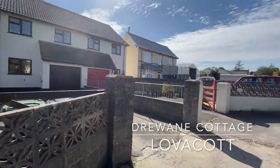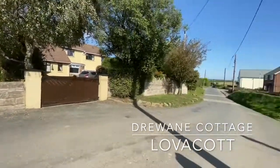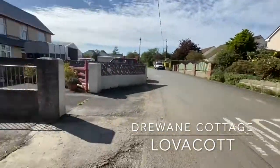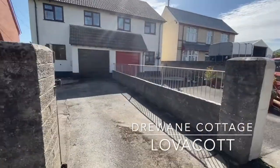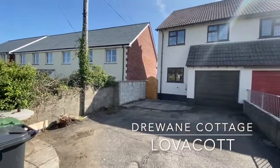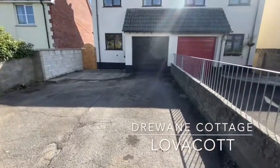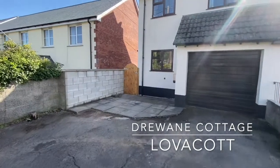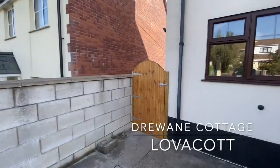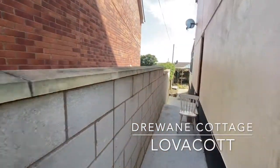Here is the property and we are on a quiet road — this is Lovercott, where you've got a school, village hall, and it affords really easy access into Barnstaple and beyond, or for Torrington and Bideford for those of you who have kids in other directions. There's plenty of parking out the front with space for several vehicles.